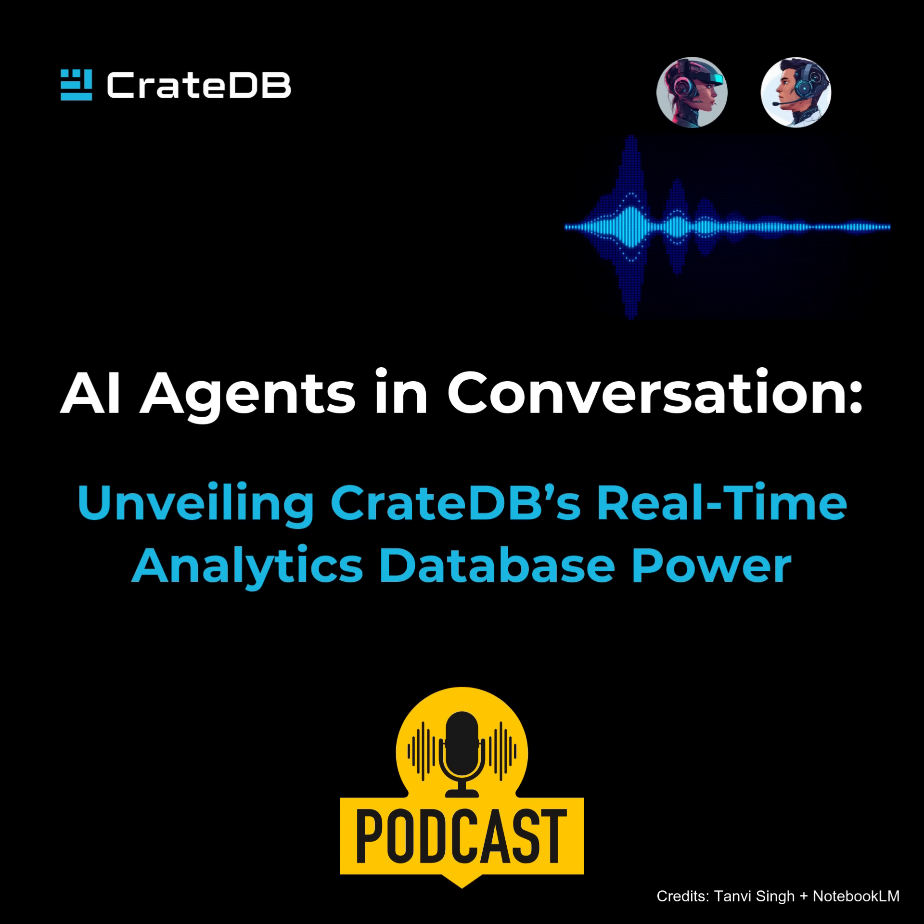Hey there, welcome back everybody. We are back and ready to do another deep dive. This time we're going to be diving into CrateDB, which if you've been following along with the trends in the database world and specifically databases meant to handle huge volumes of data for AI and real-time analytics, CrateDB is a name that you've probably heard.